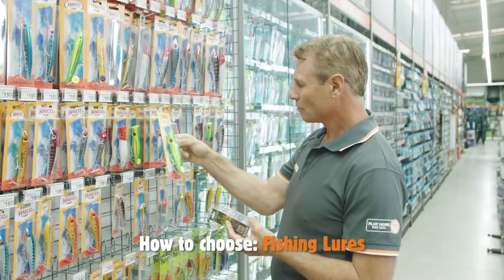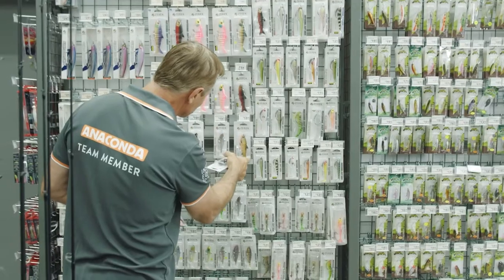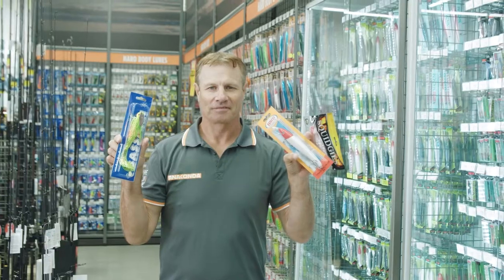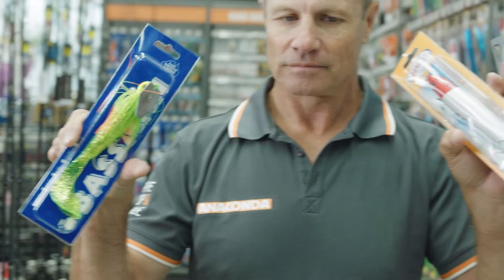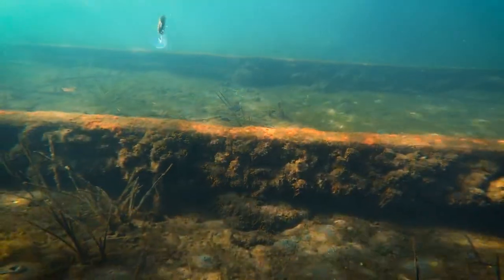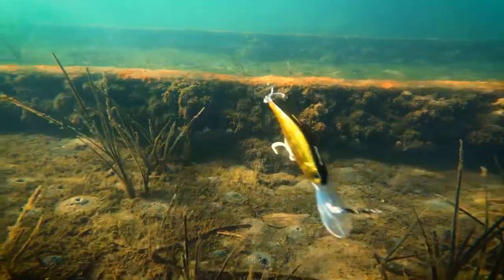Most fish can be caught on lures as most predatory fish eat smaller bait fish. Generally, lures resemble the food items that larger fish species eat. That is why lures are designed so they can resemble a bait fish that could be an easy meal for a hungry fish.